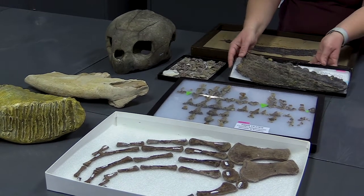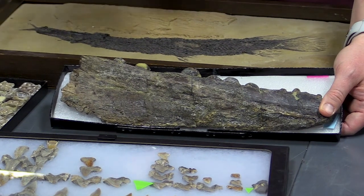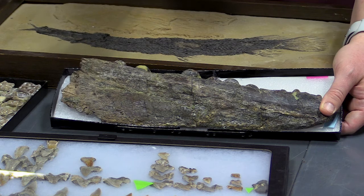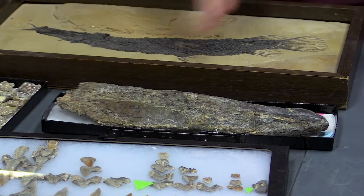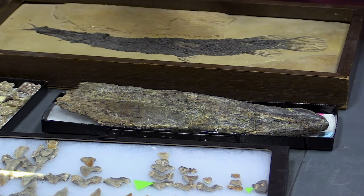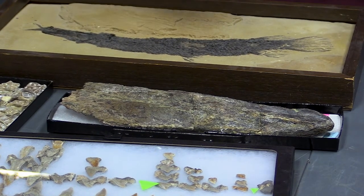Another favorite of mine is this mosasaurus — a big marine reptile called Globodens. Unlike a typical mosasaur with big scary teeth for eating almost anything, this one has rounded, mushroom-shaped teeth specially adapted to crushing hard things like clam shells, which were abundant throughout the seaway where it lived. So we can put together the clues through the bones, teeth, and shells to figure out how these animals were living their lives, what they were eating, how they moved, who's related to whom, and what age they are.